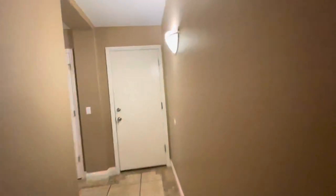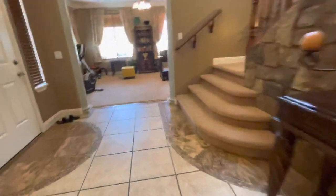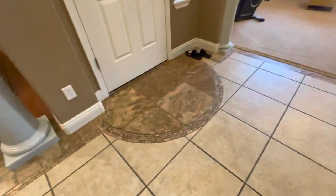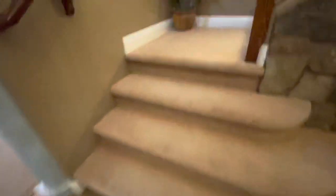We're going to go upstairs, and we've got some more travertine. A lot of intricate tile work, and they did the tumbled travertine here as well and the niche.